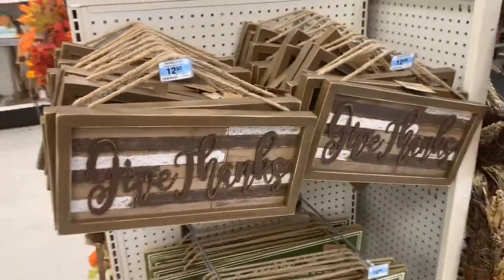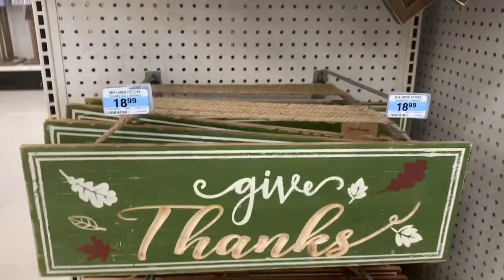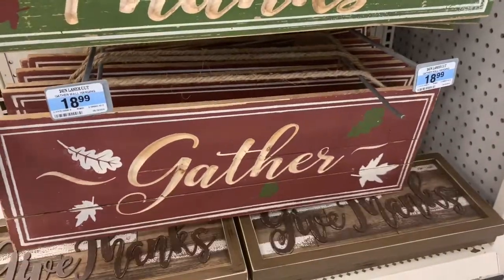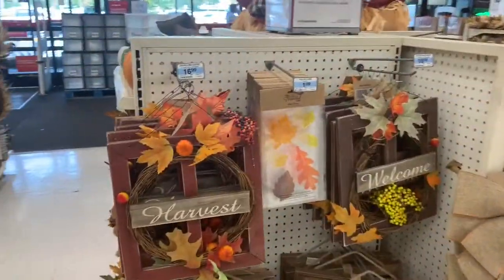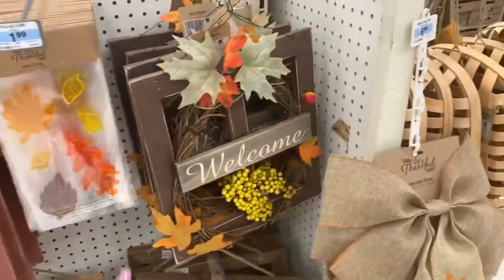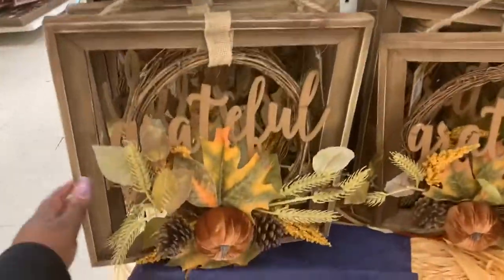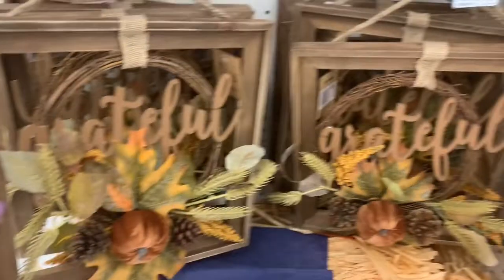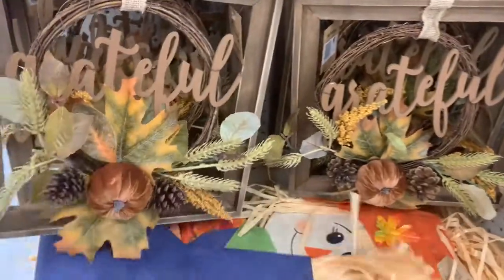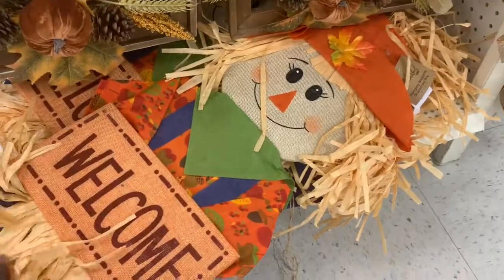Looking around here — says give thanks for $12.99. And then give thanks down here, green, $18.99. And this one says gather for $18.99. Look at these signs over here — this one is $16.99, it says harvest. And this one says welcome. Oh, these are cute — grateful with the pumpkin at the bottom. They're both grateful. And they've got the scarecrow down here, folded up. It says welcome.